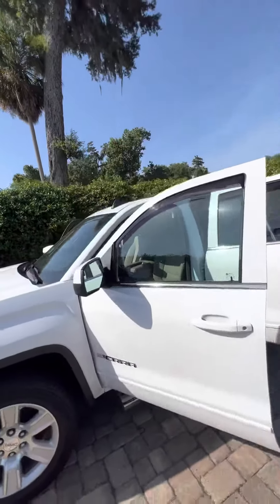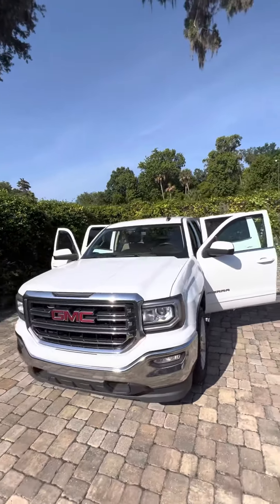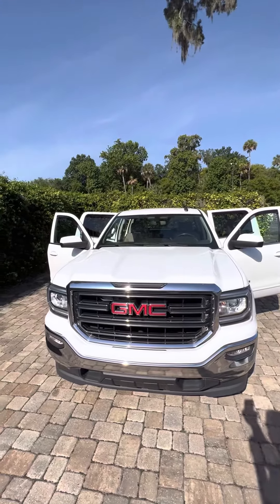Once again, my name is Brock at Richie Autos. If you have any questions, give me a call at 386-236-5142. Thank you and have a wonderful day.